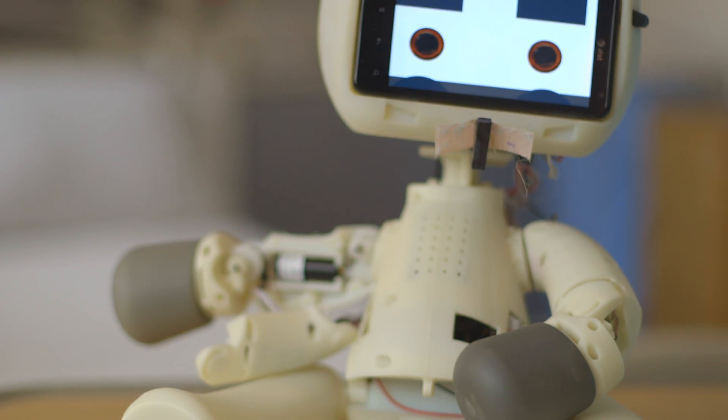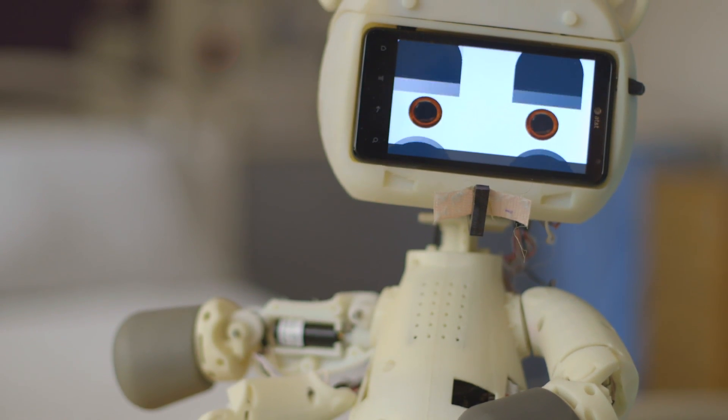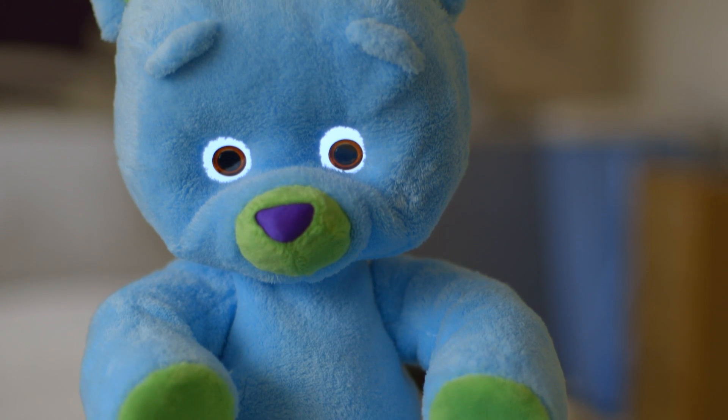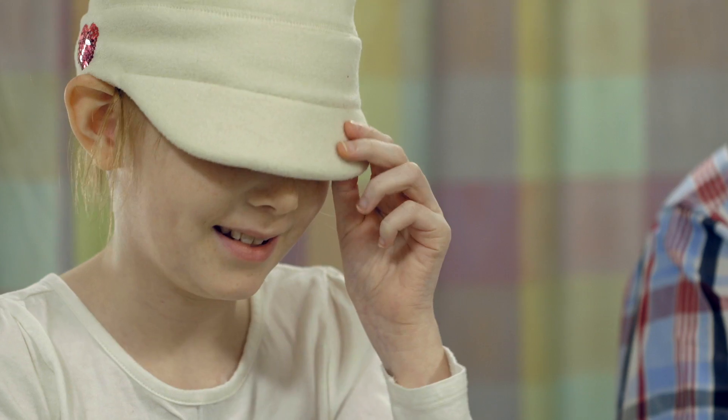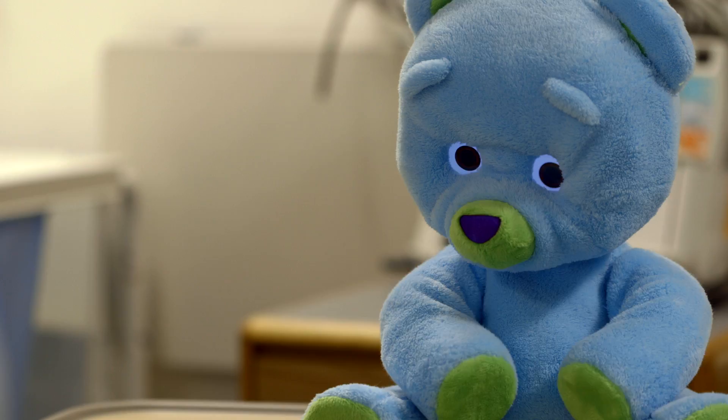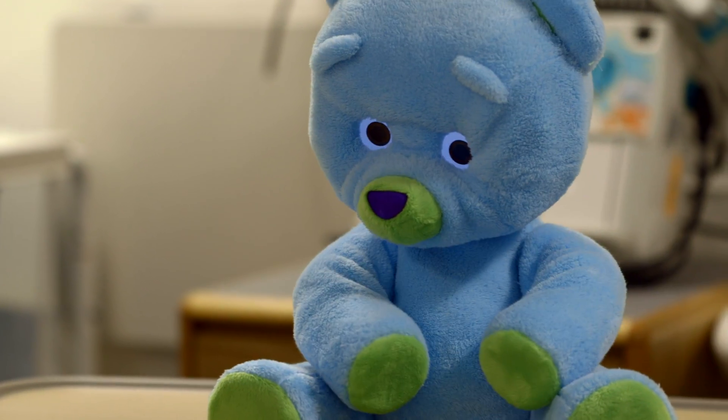Using social robotics in this environment — at first it was like, oh, how is this gonna work? Everything was, I think, going to replace that. And we learned very quickly that this is just one more tool we can use to help children make this a less frightening experience. Hey, where'd you go? Peekaboo! Oh my goodness!